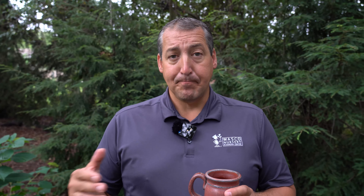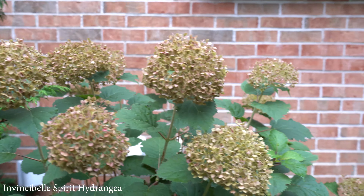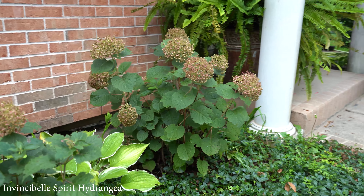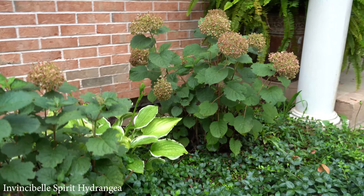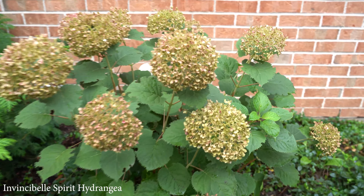I'll show you a little bit of the Incrediball, and then I have a pink variety called Invincible Spirit. The pink ones tend to be a little less robust — they're just not as vigorous and healthy as the white varieties. When they breed for pink, they don't get quite as much of a robust, vigorous plant. But I still like them. I've got some planted on the east foundation of the house underneath the kitchen windows, doing very well mixed with some ground covers.